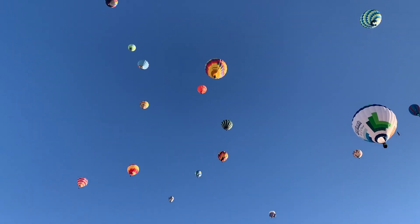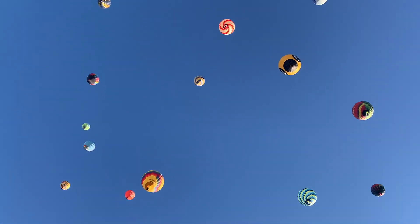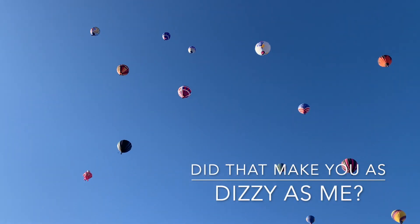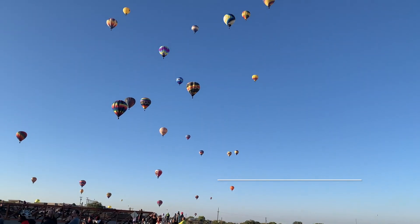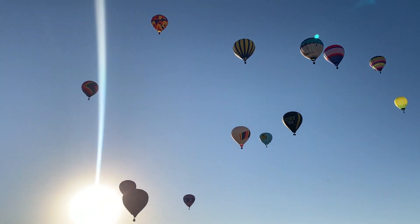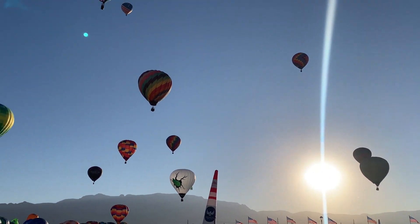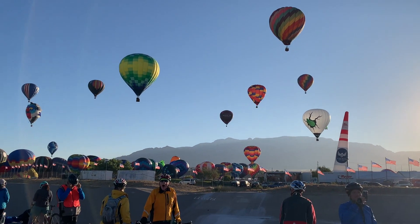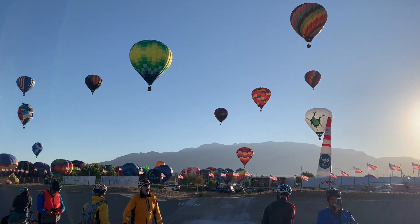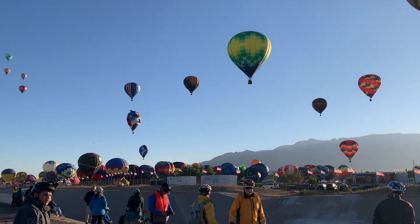There it is, directly overhead, and then heading down south. And still more taking off — the Balloon Fiesta Park is packed still.